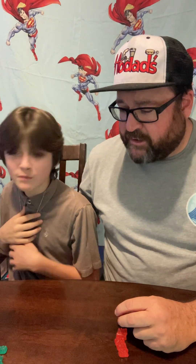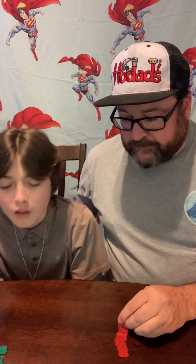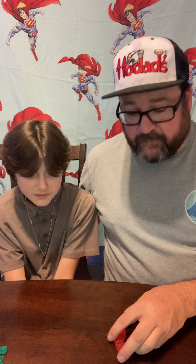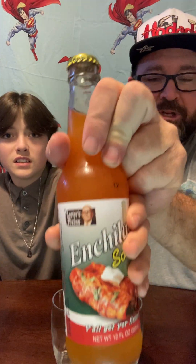I'm about to throw up. You gave up? I was literally about to throw up — that flavor! All right, we're gonna call it a draw on that one. Now we got our special drink to wash it down.